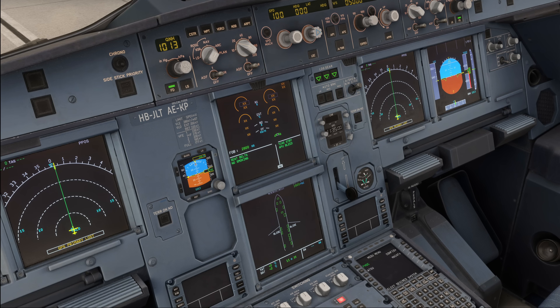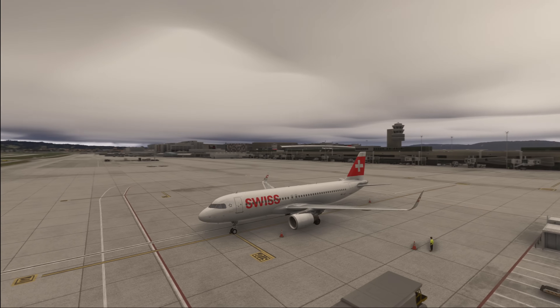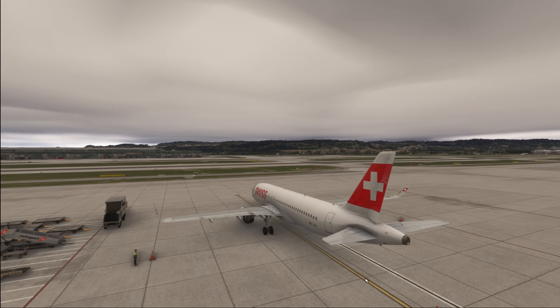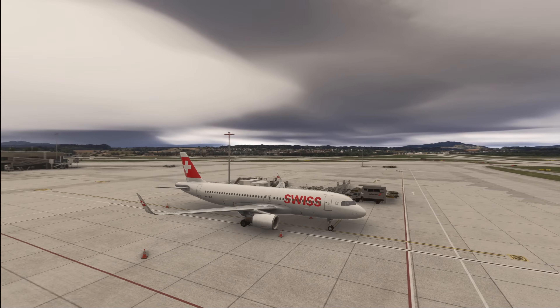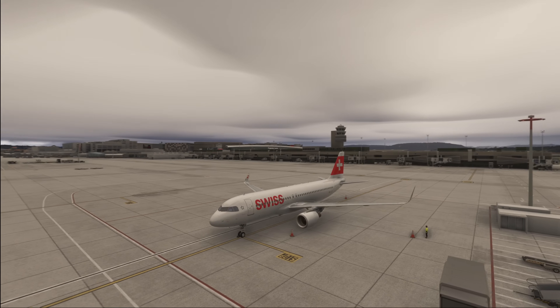That's where a potential hazard can occur. Imagine you're part of the ground crew and depending on what the pilots decide — whether they want to do single engine taxi or not — maybe engine 1 is started first or maybe engine 2 is started first.